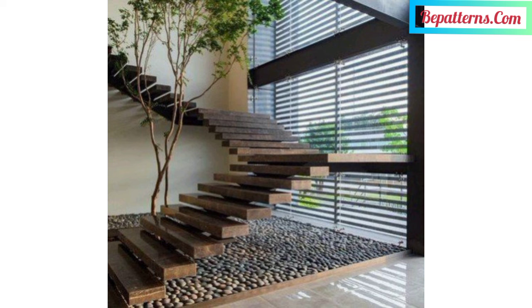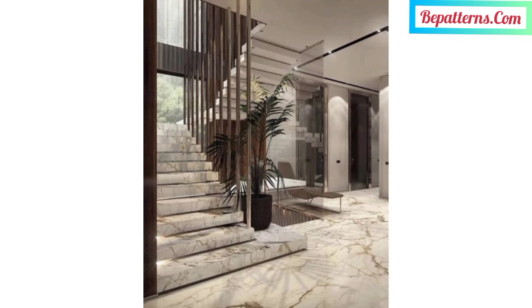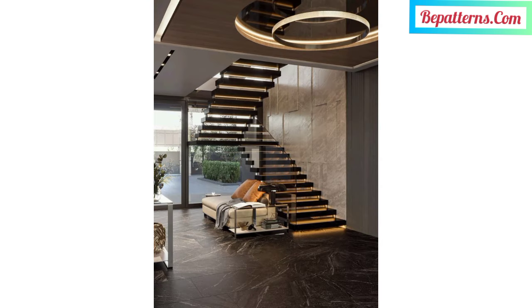A modern staircase is perhaps one of the most versatile types of stairs. Be inspired for your modern stairs by this beautiful gallery with modern staircases.